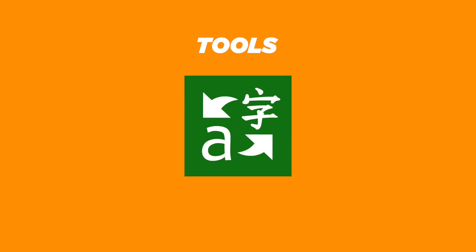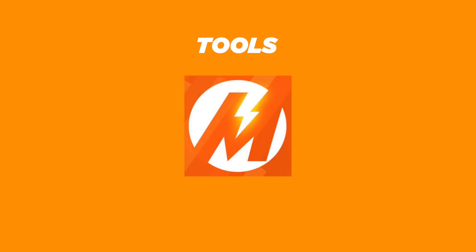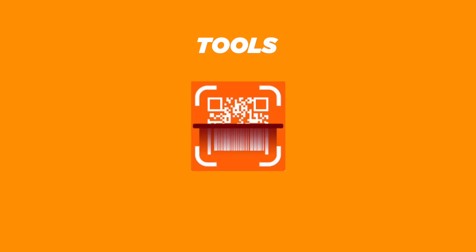For tools, we get Microsoft Translator, Shareit, Merriam-Webster's Dictionary, Ookla Speedtest, Meralco Virtual Engine, and QR and Barcode Scanner.